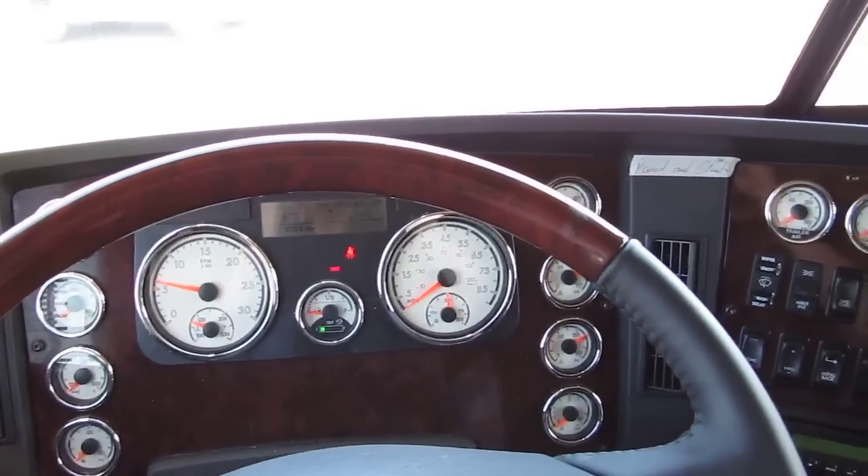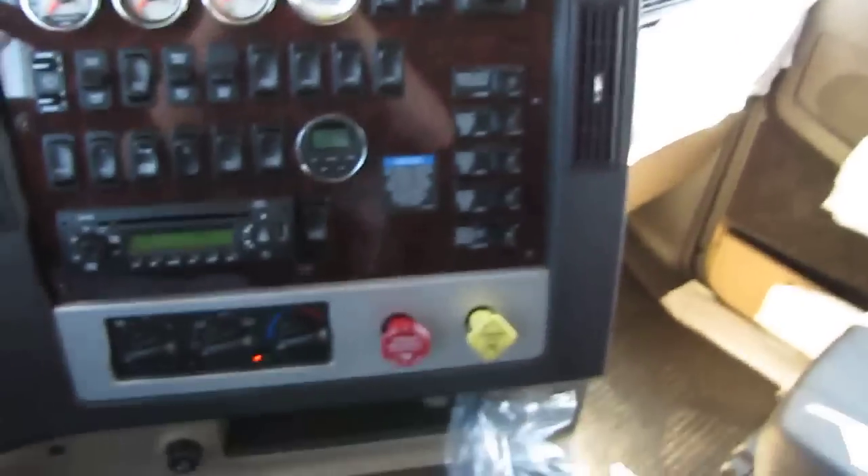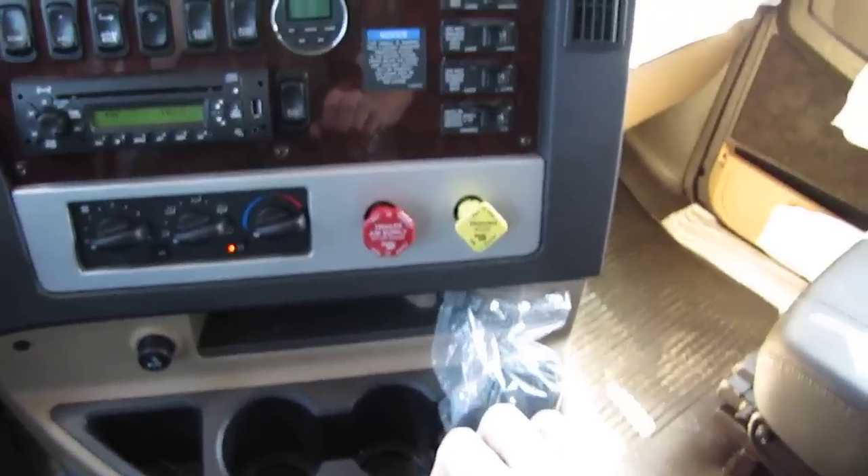This truck features the Detroit DD 16L diesel engine producing 600 horsepower and 2,050 foot-pounds of torque. It's paired up with an 18-speed manual transmission and a 70-inch flat-top sleeper.